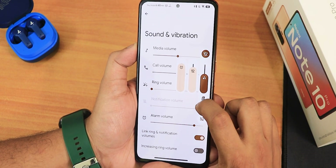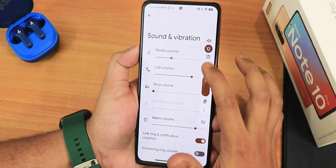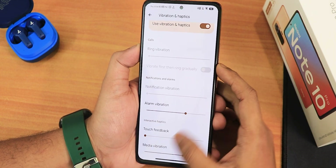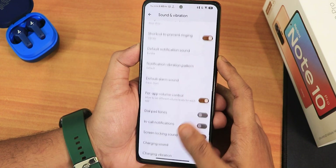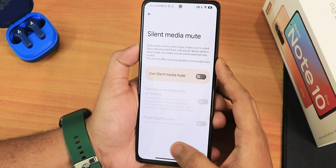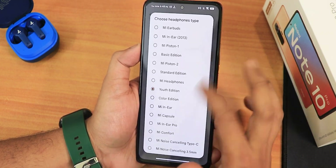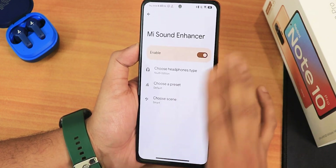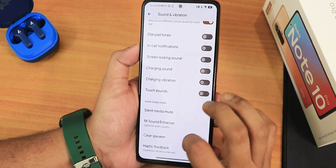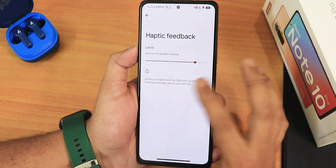In sound and vibration, we have media and call volume controls. You can expand the volume panel, change the output device, and adjust vibration profiles. Scrolling down there's live caption, media controls, and vibration haptics customization. We have ringtone vibration pattern changing, per-app volume control, dial pad tones, in-call notification sound, screen locking sound, charging sound and vibration. There's also the Mi Sound Enhancer which you can enable and set to various headphone presets. Sound quality via headphone jack, Bluetooth, and speakers is all working perfectly. There's also a clear speaker option and haptic feedback intensity customization.